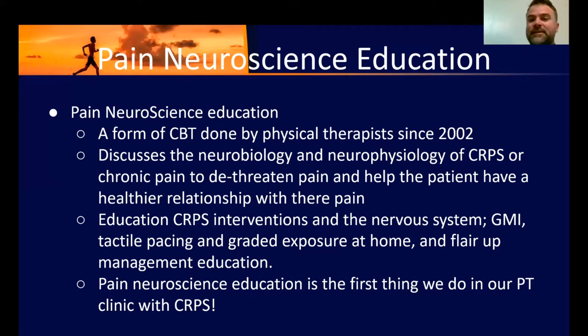The goal of pain neuroscience education is to de-threaten pain. There's a lot of catastrophizing, fear avoidance, depression, and anxiety that come up as a result of the pain — those are the individual's reactions. Although it's hard, we can lessen those factors. Education is a good way to do that.